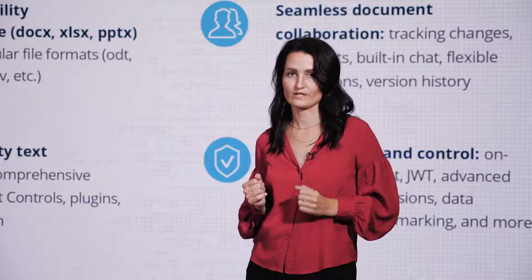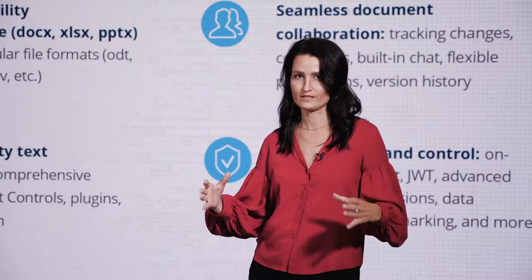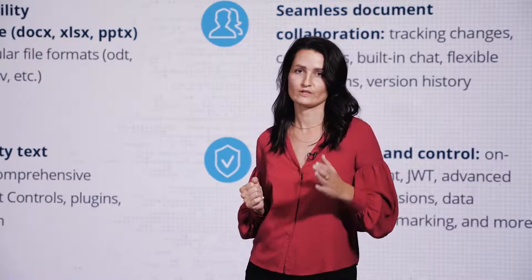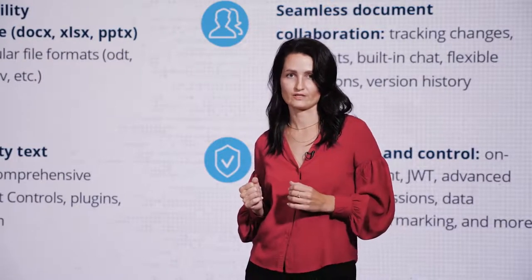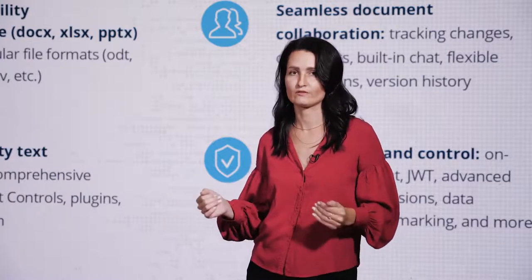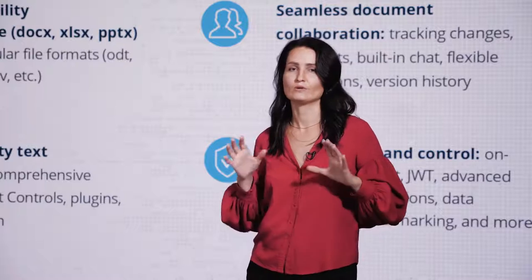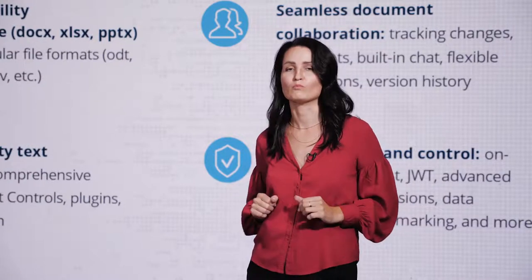OnlyOffice integrated with your Nextcloud allows you to create a full-featured, customized working environment with online collaboration on documents, no matter if you are sitting in the office or working from home. And the updates of the last year will definitely make your work even more effective.